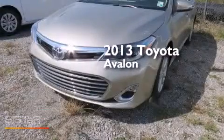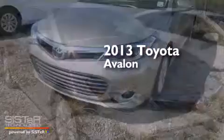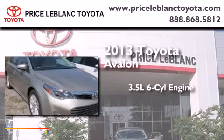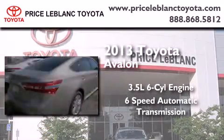This is a brand-new 2013 Toyota Avalon. It has a 3.5-liter six-cylinder engine and a six-speed automatic transmission.